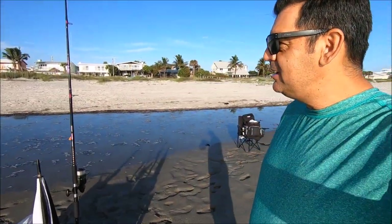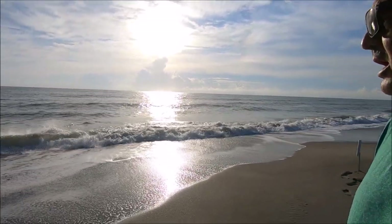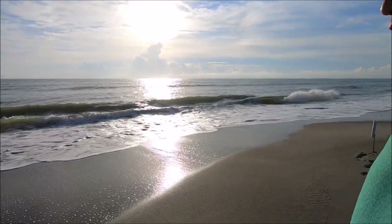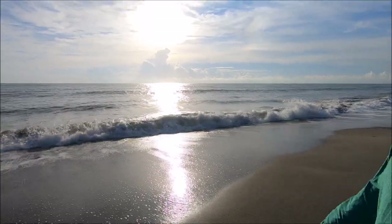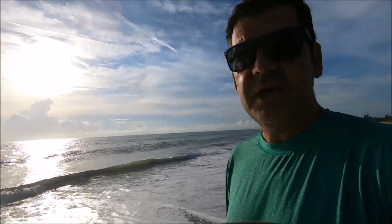Good morning guys, back with another video. This is Khan, your fisherman. I'm here at Cocoa Beach, right by South Cocoa Beach — almost Melbourne. It's almost eight o'clock in the morning, high tide. Looks pretty good. It's not clear, a little cloudy water, but I think it's gonna be a good day.